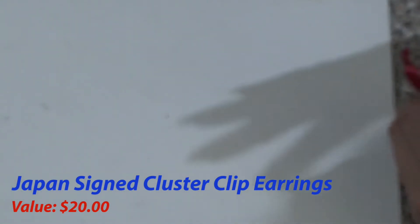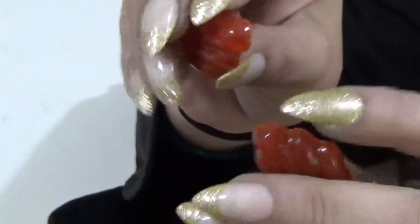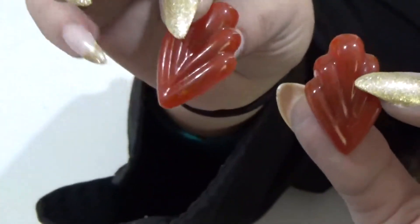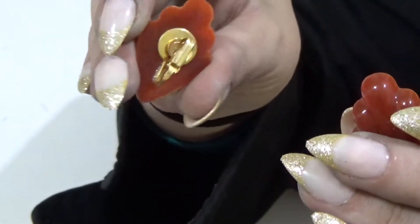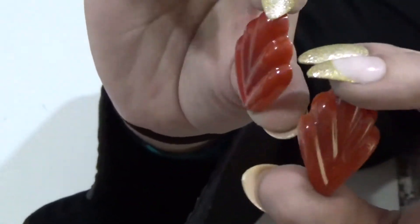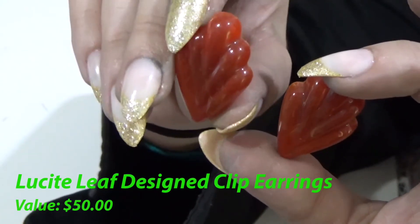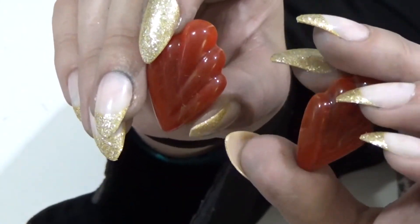I'm sure if you watched the other videos, you could already guess that value. Next up, I have these beautiful Lucite earrings. Lucite is a plastic that they can dye colors — they're semi-translucent. And these, unsigned, are worth $50. There's also a matching bracelet that you could sell with them that would make it worth more, but I only found the earrings. These alone are worth $50, and I got them for $1.99.